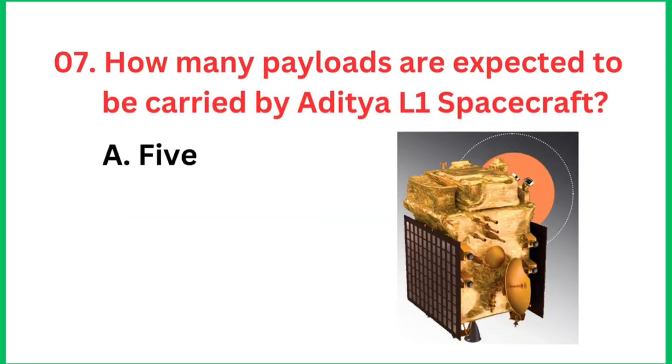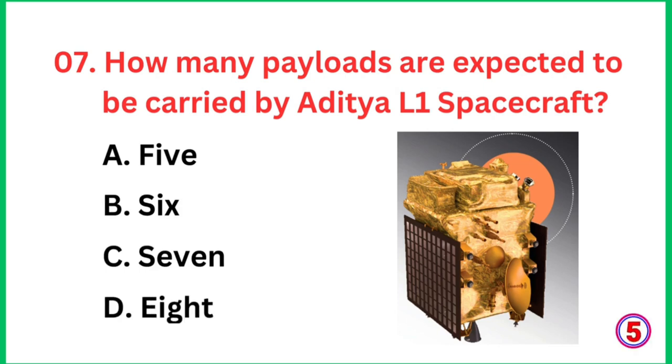Question number 7: How many payloads are expected to be carried by the Aditya L1 spacecraft? The right answer is 7 payloads.